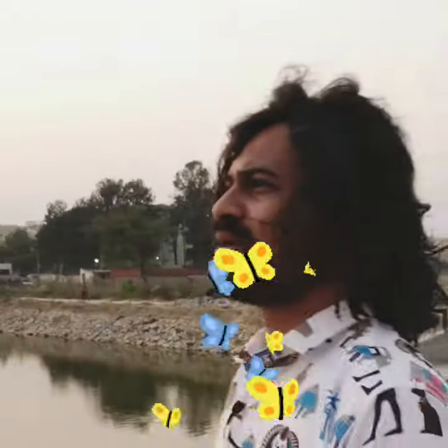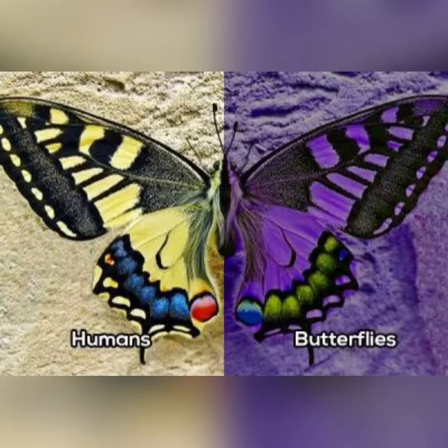Cones make the world colorful for us. And if we change the type and composition of these special guys, then the world won't look the same. This is exactly what happens with butterflies — they have six or more types of photoreceptors, making their vision something like this. Isn't that beautiful?